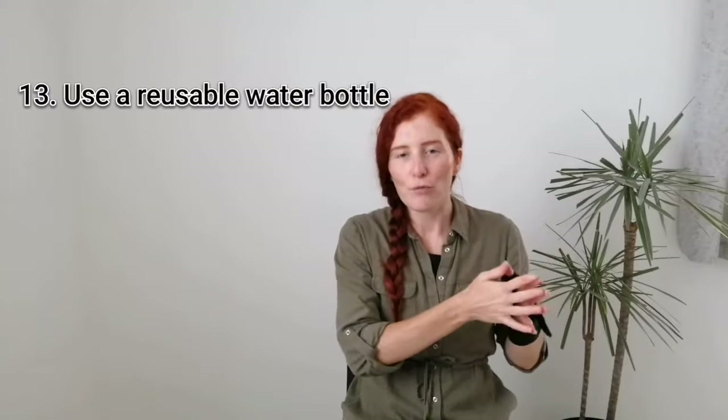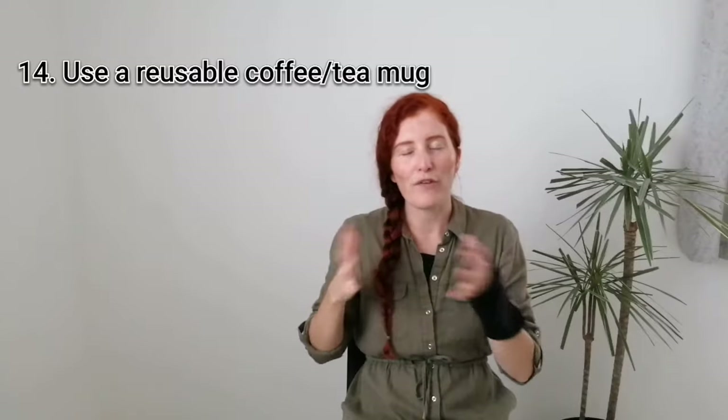Thirteen is to use a reusable water bottle instead of single-use plastic ones. You don't need to go out and buy anything new or fancy — use something you may already have at home, say an old glass lemonade bottle or anything that could be useful. Just be cautious of reusing the single-use ones, as they aren't meant to be refilled and they can leach chemicals into the water. And then number fourteen is to get yourself a reusable coffee or tea mug if hot drinks on the go is something you like to do, as this prevents a humongous amount of waste.